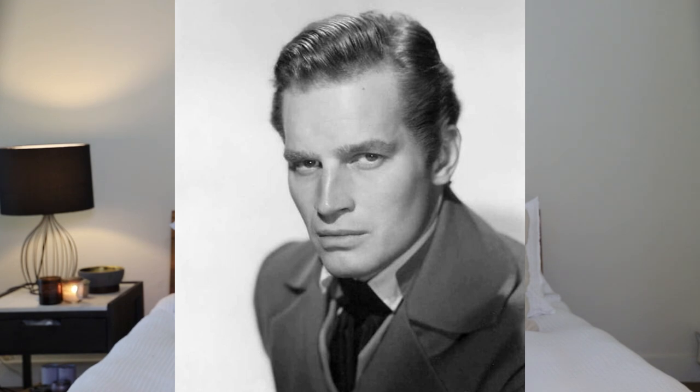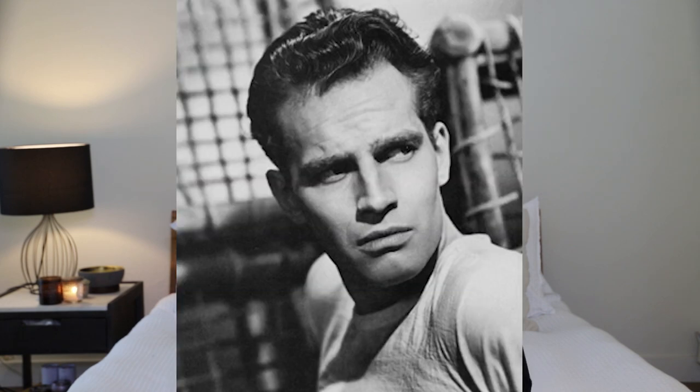Moving on to number five, Charlton Heston. Charlton Heston got his start in film in New York, but quickly became famous for his commanding leading roles in big-budget epics like Ben-Hur, and is still remembered for his dark good looks and fiery temperament. His hair was thick, short, and very wavy. He kept it naturally slicked back and styled backwards.